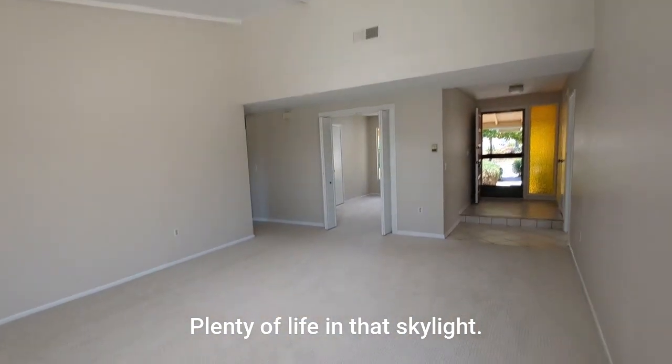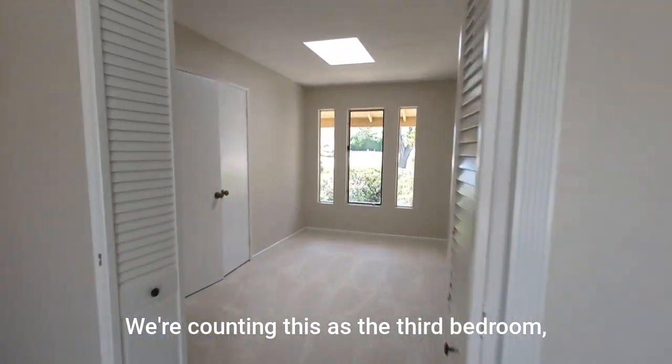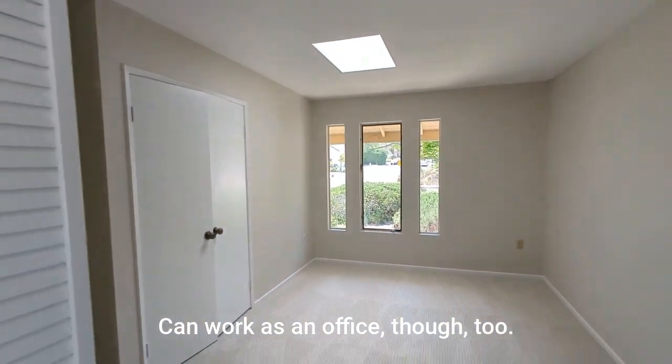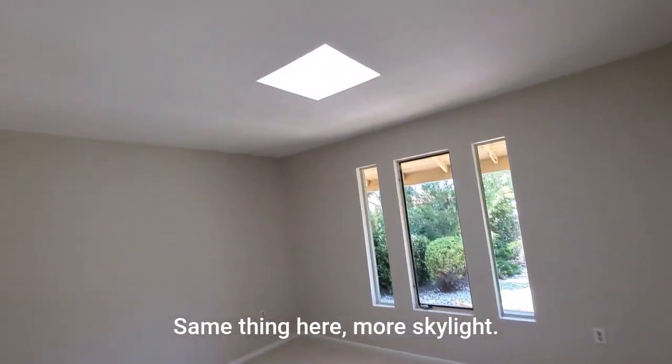Plenty of life in that skylight. We'll count this as a third bedroom — it also has its own skylight. It could work as an office too. More skylights throughout.